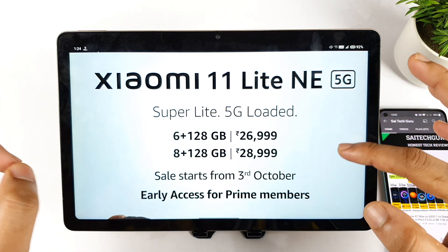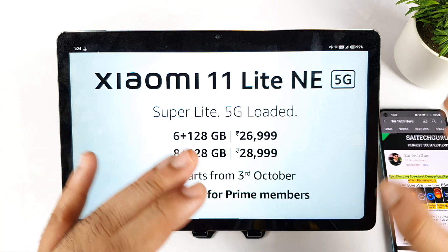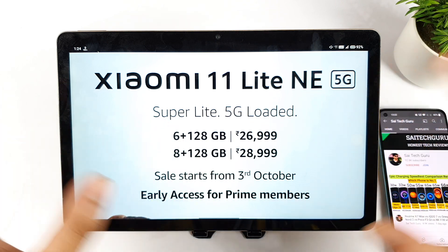Hi friends, welcome back to Child's Sighthaker. In this video, I'm going to talk about the interest, impressions and the specification details about the Mi 11 Lite NE 5G device.